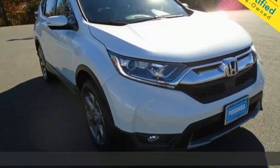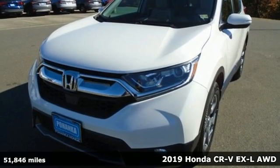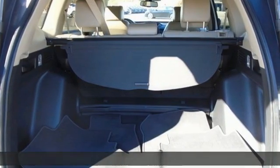It's a 2019 Honda CR-V. Check out this CR-V's fuel efficiency numbers, safety measures, and cargo capacity — and you'll be glad to drive it for the long haul.